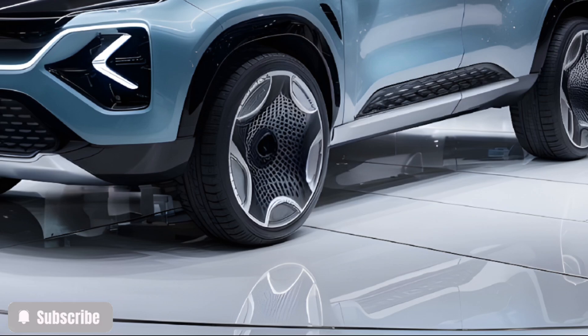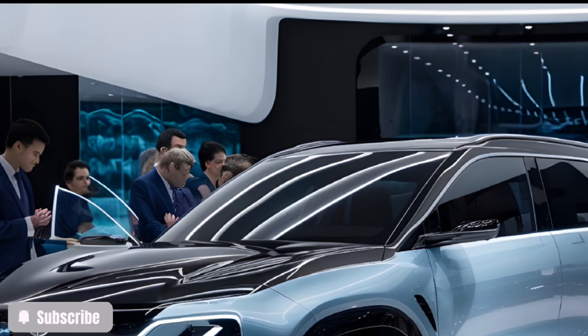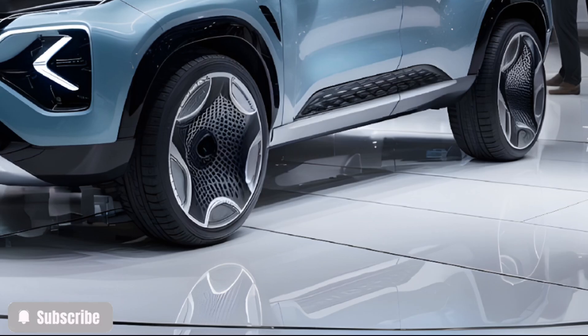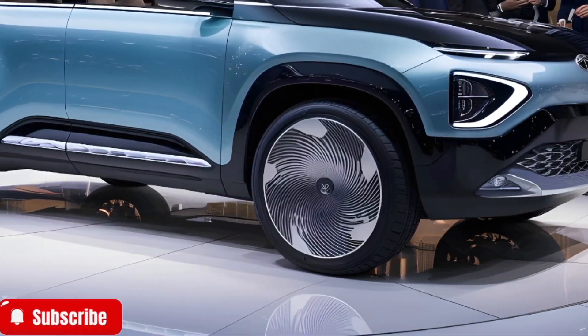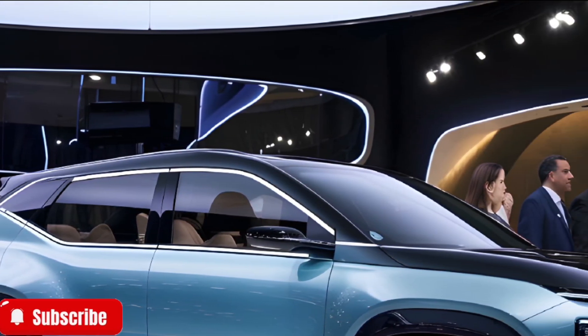The Tata Avenia stands out with its cutting-edge design philosophy, inspired by the Sanskrit word Avenia, which means innovation. From its aerodynamic silhouette to the bold, grill-less front, the Avenia screams modernity. The futuristic LED lighting signature and unique butterfly doors not only add to its aesthetic appeal, but also symbolize a forward-thinking approach.